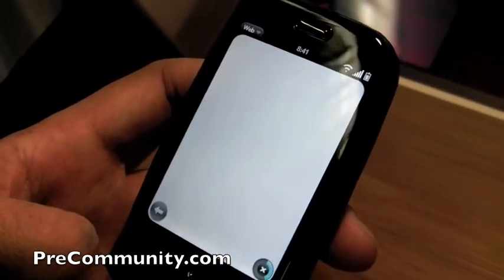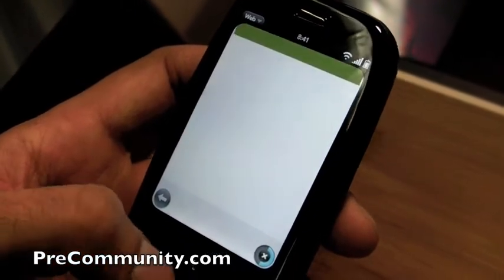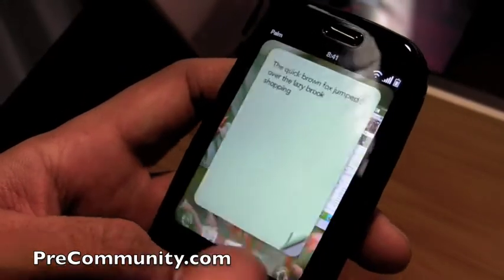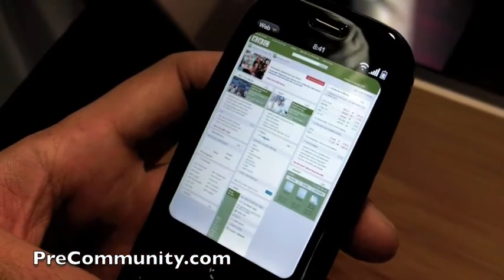as you can see, it loads super fast. But you could actually just kind of switch over, finish your list, and then go back to that page. Keep reading.